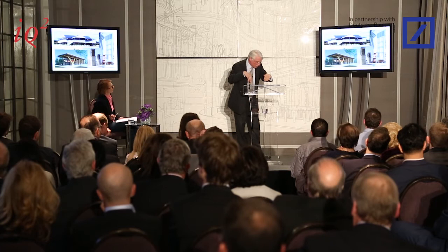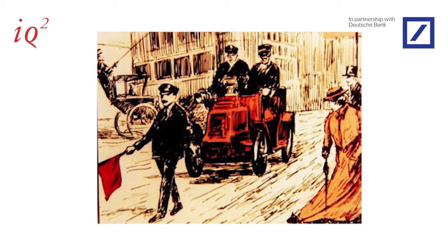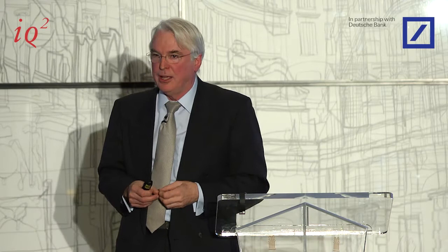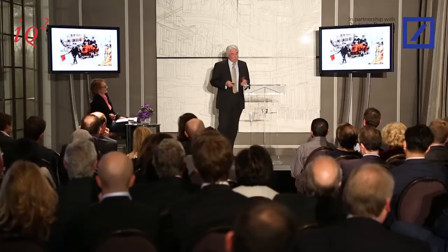I couldn't talk about technology shaping the city without touching on the motor car. In 1896 the Red Flag Act was repealed — the act that required any motor vehicle in England to be preceded by a man carrying a red flag. Incidentally, in the same year 1896 was the first pedestrian traffic fatality in history. It happened not far from here in Croydon — a young woman run over by a French demonstrator model. The Croydon coroner said, and I quote: 'This must never be allowed to happen again.'